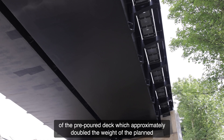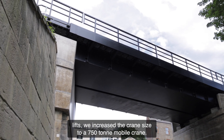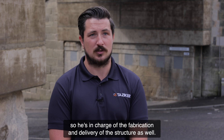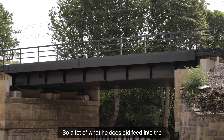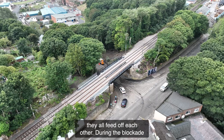To accommodate the additional load of the pre-poured deck, which approximately doubled the weight of the planned lifts, we increased the crane size to a 750-tonne mobile crane. Myself and Brian Lawrence had quite a lot of interaction on a week-to-week basis, as he is in charge of the fabrication and delivery of the structure. A lot of what he does fed into the civils works, and being in charge of the PEA and LEA, they all feed off each other.